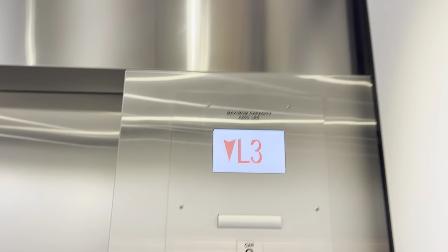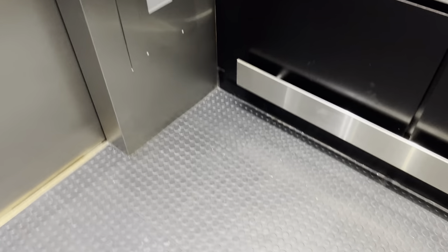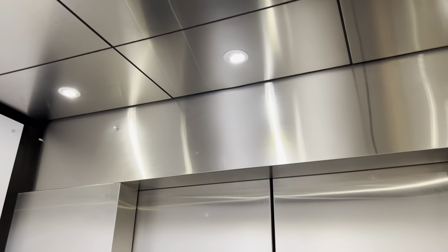Wow, I love the door close. 4,200 pound capacity. Not as nice as Riverside. I wish they would have stuck with the tile. These are now identical to what White Plains has because White Plains got the same exact mod.